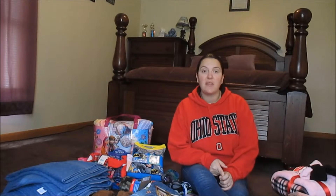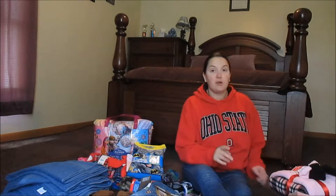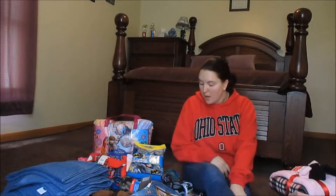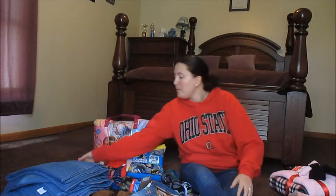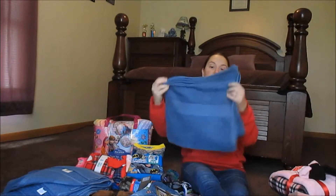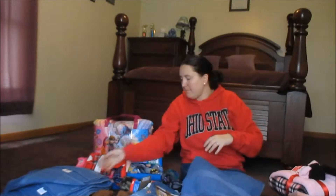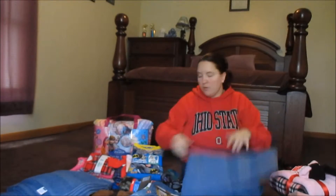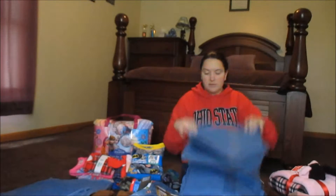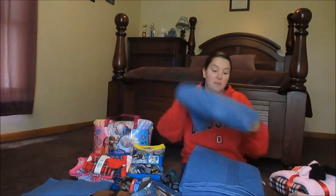I will tell you which stores I got them at and how much I paid, but I'm not going to tell you who they're for. First at Kohl's — since that's the first store we went to — I got these blue bath towels. They were originally $9.99 and they were on sale for $2.99. I got 6 bath towels and I paid $18.